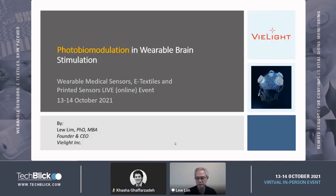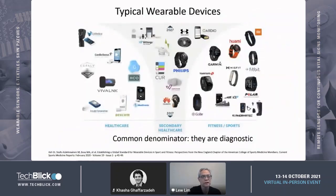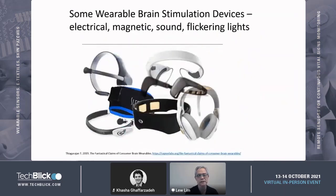Thank you for inviting me, Akasha. This is going to be different, and I'll show you why it is going to be a very important wearable technology. Here are some of the things that many of you are familiar with in wearable devices — mainly diagnostic. Intervention is quite rare, but you do have intervention devices like electrical stimulation, magnetic, sound, and flickering lights.